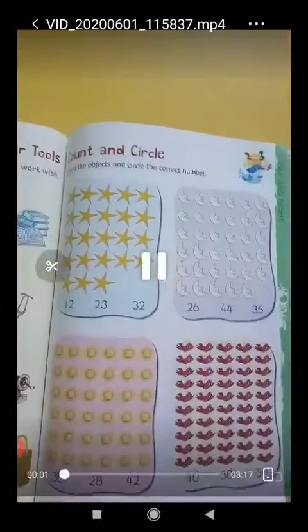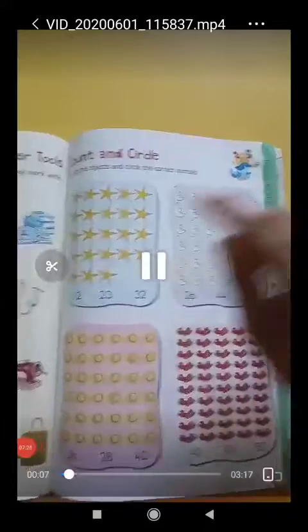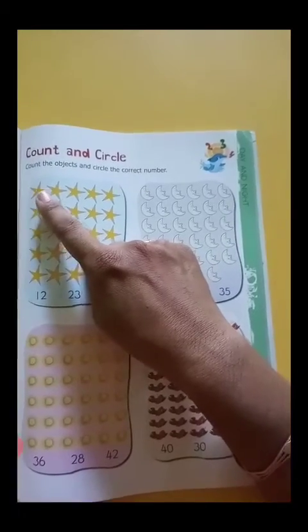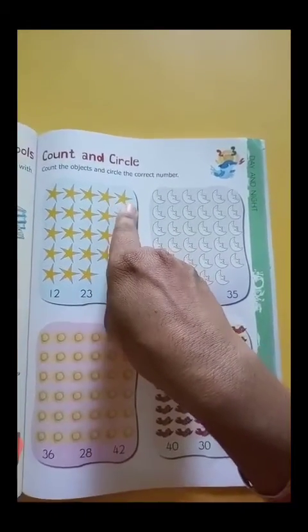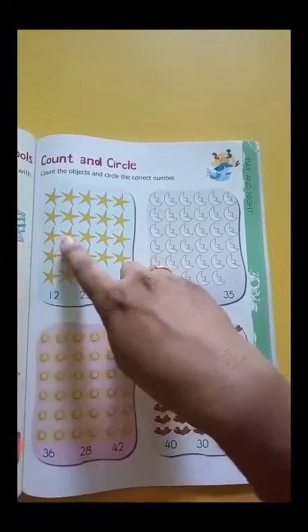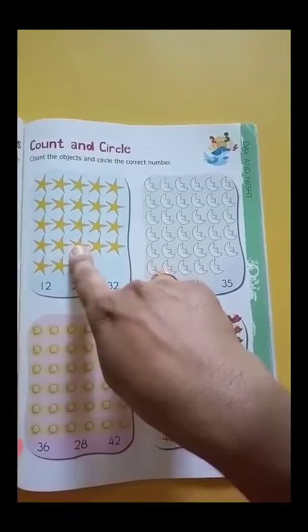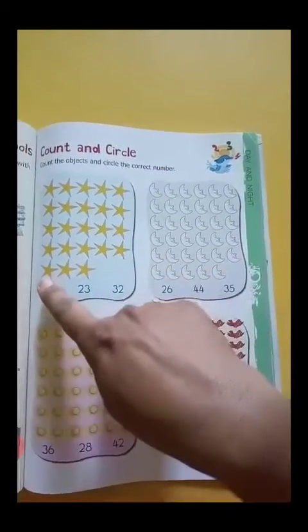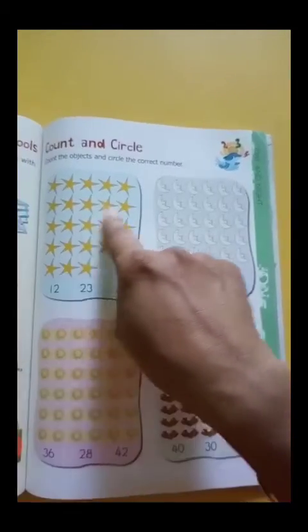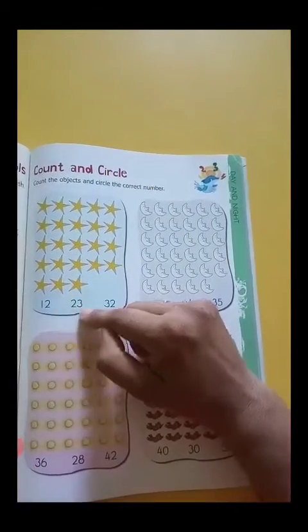Now students, open page number 55. Here, students, you will count the objects and circle the correct number. Firstly, we count the stars: 1, 2, 3, 4, 5, 6, 7, 8, 9, 10, 11, 12, 13, 14, 15, 16, 17, 18, 19, 20, 21, 22, 23. How many stars? 23. So circle the number 23.